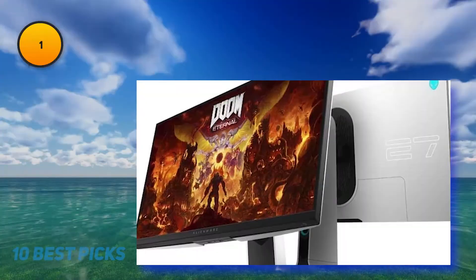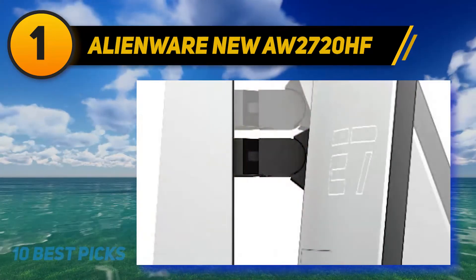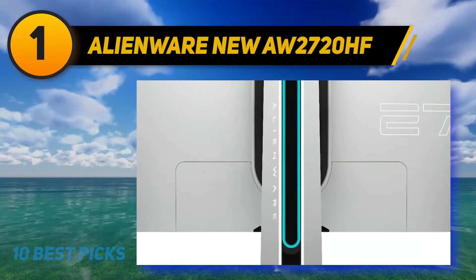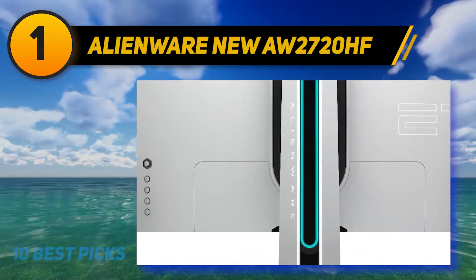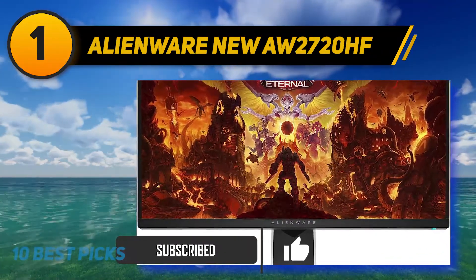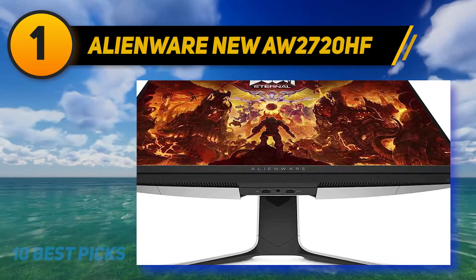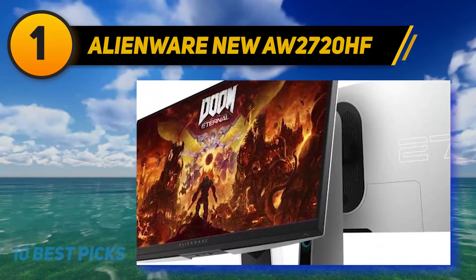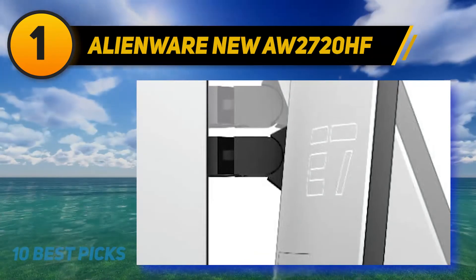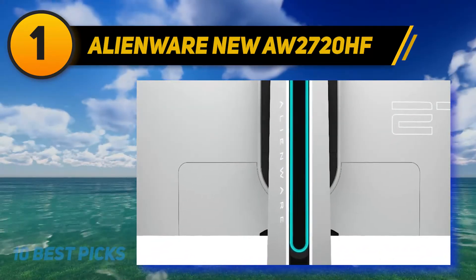And at number one, the Alienware AW3821DW is the latest high-performance gaming monitor to come out of Dell's arsenal. It comes equipped with all the high-end features you could expect from a top-of-the-line monitor, including a 144Hz refresh rate, true one-millisecond response time, and HDR 600 certification. The AW3821DW features Alienware's Legend design language, also seen on their most recent laptops and desktops, and provides a stunning experience thanks to its 1800R 37.53-inch curved panel that just breathes immersion with a pale gray exterior and nicely thought-out RGB.